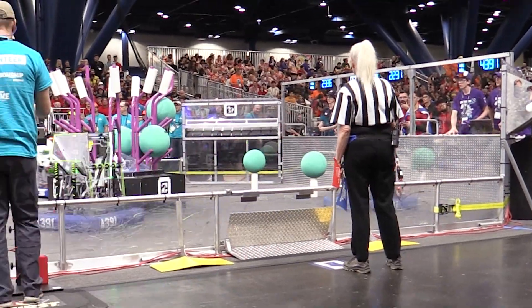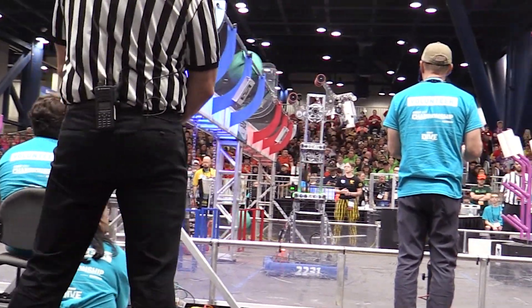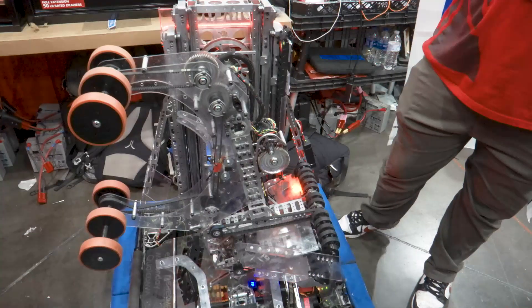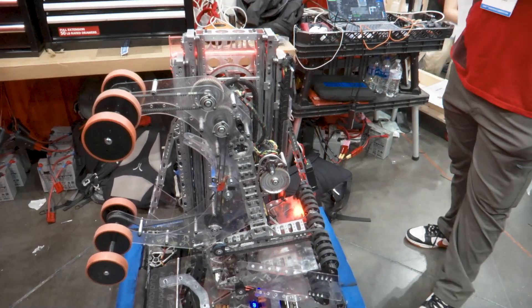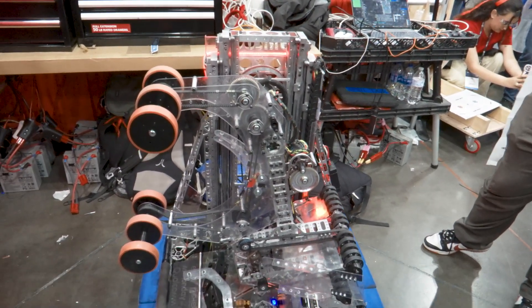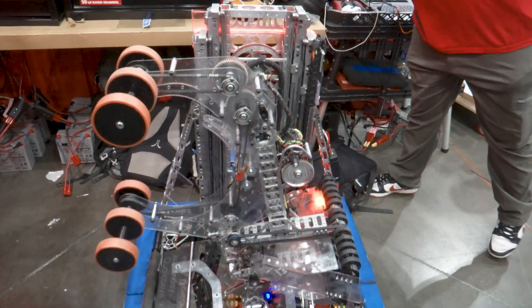From the start of the season we really wanted to be able to hold two game pieces at the same time — both algae and coral — so we can quickly remove the algae and place the coral without wasting any cycle time. This system configuration allows us to take out the ball and score the coral immediately after. We'll show that right here.